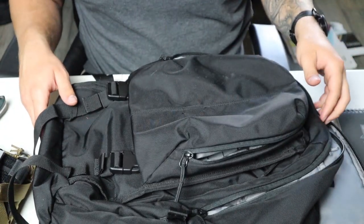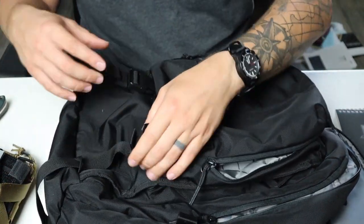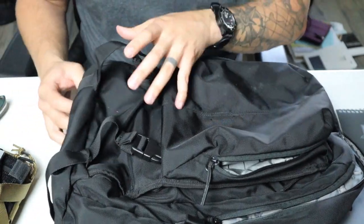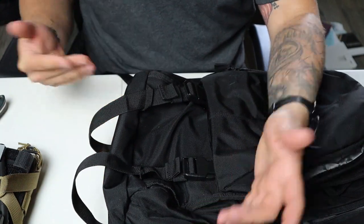Of course you have these straps and you can put a jacket and an umbrella on them, and it also carries underneath as well so you can put something through there if you like.